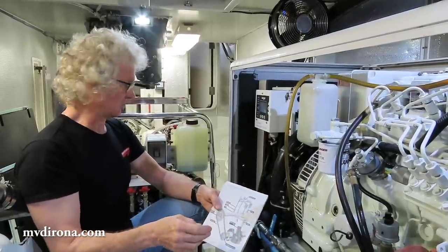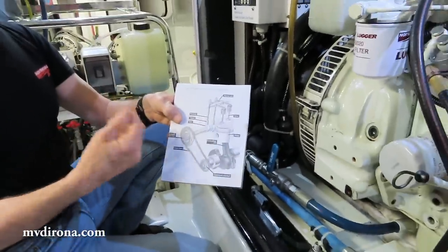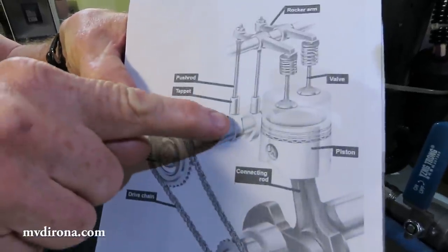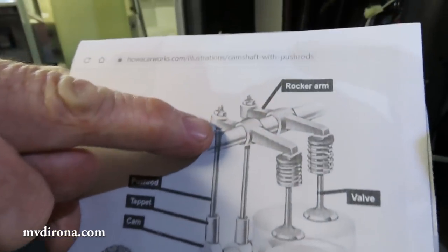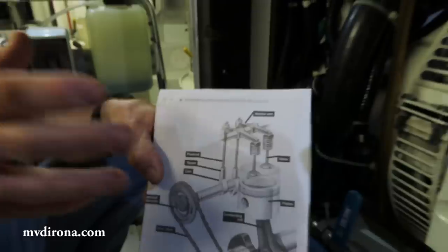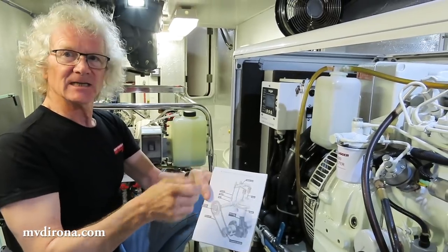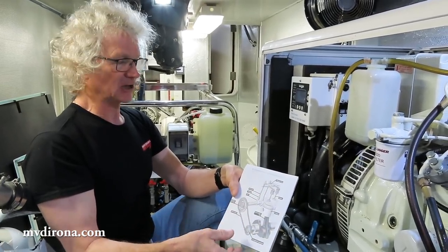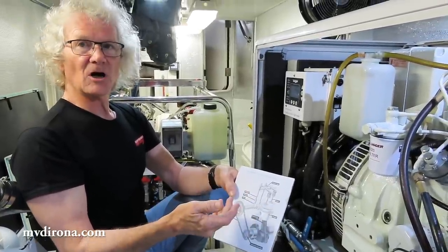The two fault modes for a valve train are: one causes the valve to get loose, and the other causes it to get tight. On the loose side — which is more common — wear between the camshaft and the tappet, between the rocker and the pushrod, or between the tappet and the pushrod causes the valve to get looser. That clicking noise you hear from old engines is a loose valve. If people don't adjust their valves frequently enough, you'll get that clicking noise. Loosening off is a little more common than tightening up.